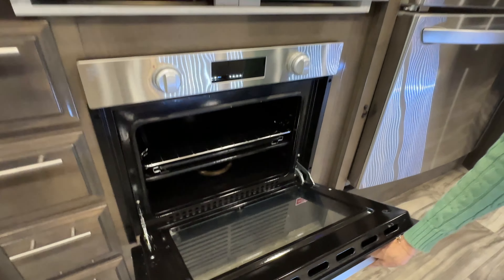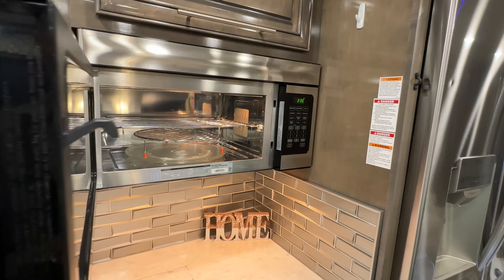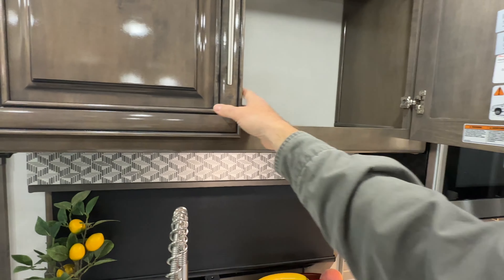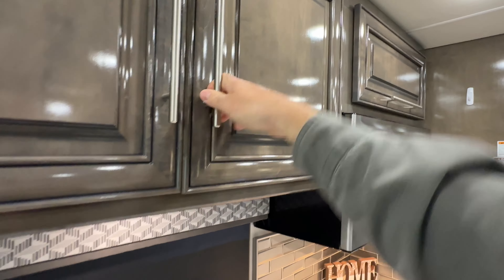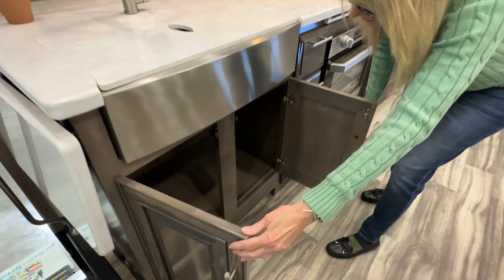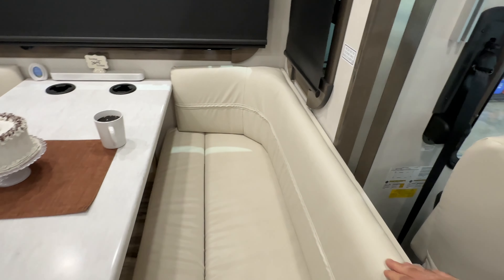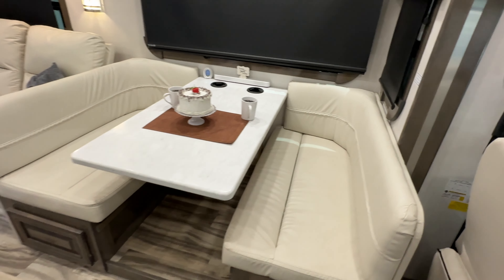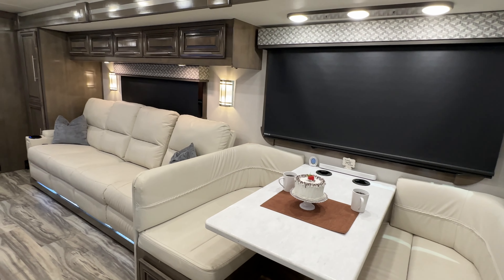You don't have ovens very often in these RVs. There's a microwave with a turntable. Lots of storage. These are all real wood cabinets. You have nice soft-close drawers. All this leather is real leather — a lot of these newer ones are vinyl, but this is real leather. By the way, this is pre-pandemic production, so the quality and craftsmanship is better than the new ones.